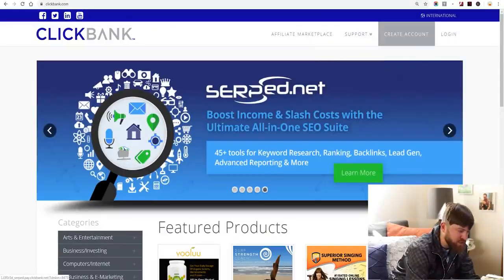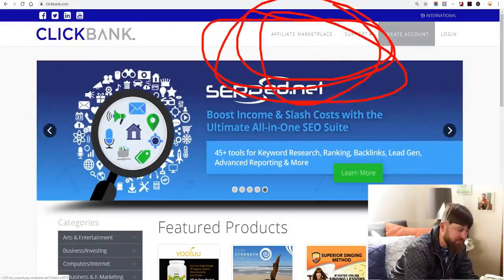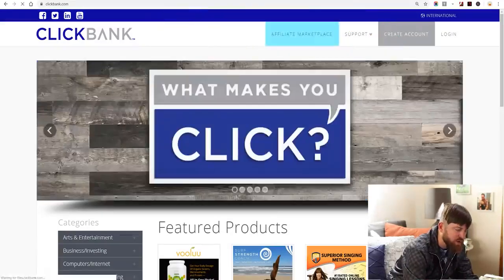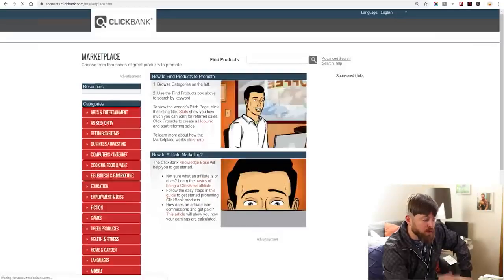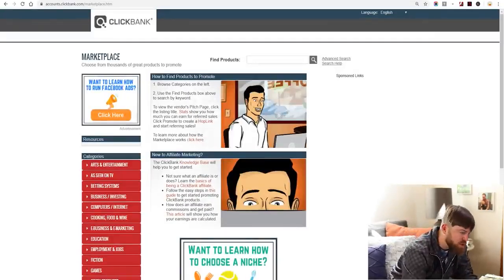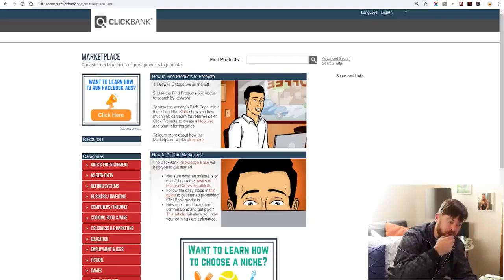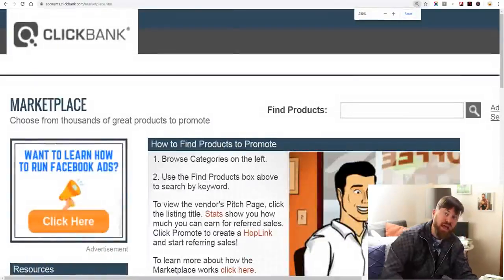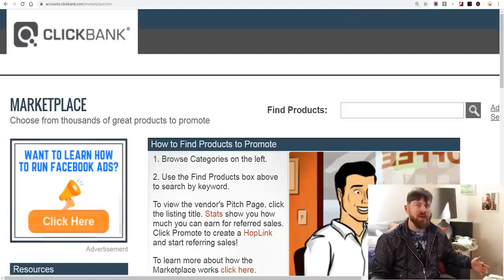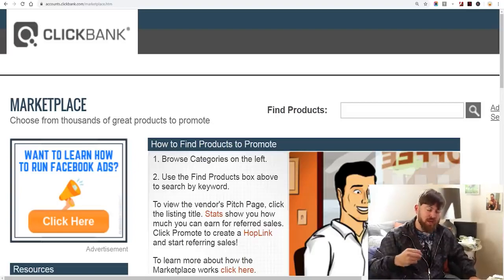The next thing you'll do is go over to this area called the Affiliate Marketplace. After you've created an account, you'll click that. And you will be able to find products to promote. This is called an affiliate network, and it's a way you can earn commissions without ever actually having to do any product support, owning the product, shipping anything, knowing any technical skills, or talking to anybody. Literally, it spits out links, you send those links to people, and you make money.